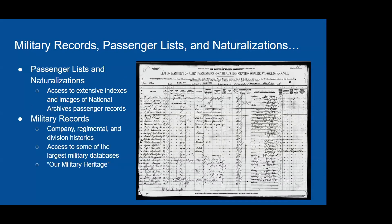Our military records, passenger lists, and naturalizations section includes extensive indexes and images of passenger records through licensed databases and print sources such as Germans to America and Italians to America. Military records include company, regimental, and division histories. We have major military databases like Fold3, as well as our Military Heritage database — a free resource on our website with images of books, original letters and diaries, photographs, biographies, and service and pension records.